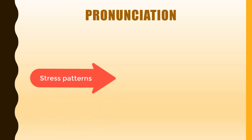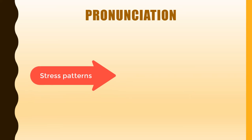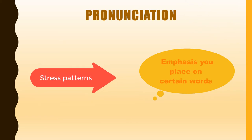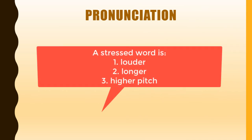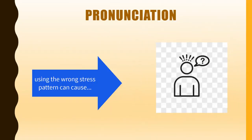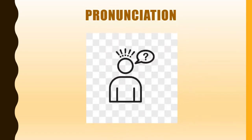Even if you put all the correct sounds together, you may not be understood unless you use the correct stress patterns. Stress refers to the emphasis you place on certain words in a sentence or on a syllable within a word. A stressed word or syllable is louder, longer, and higher pitched than unstressed words or syllables. Using the wrong stress pattern can cause misunderstanding. The stress pattern of a sentence indicates the main focus of the sentence, and stressing the wrong word may cause confusion about the meaning you want to express.